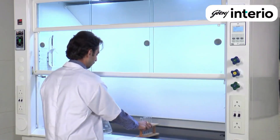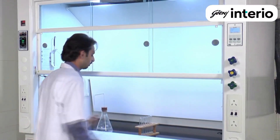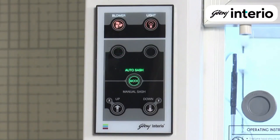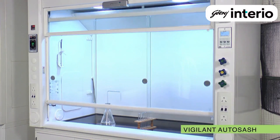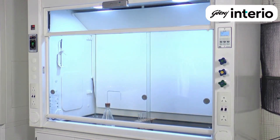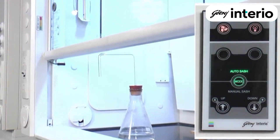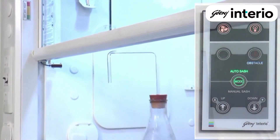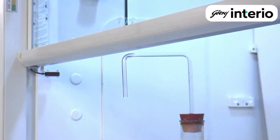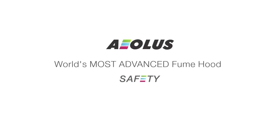Even if the end user forgets to close the sash when moving away from the hood, no fumes can escape from Aeolus because the vigilant auto sash closes automatically in their absence. Additional safety features include obstacle sensors which stop the sash movement when its path is obstructed by a recognizable object. No wonder Aeolus is the safest fume hood in the world.